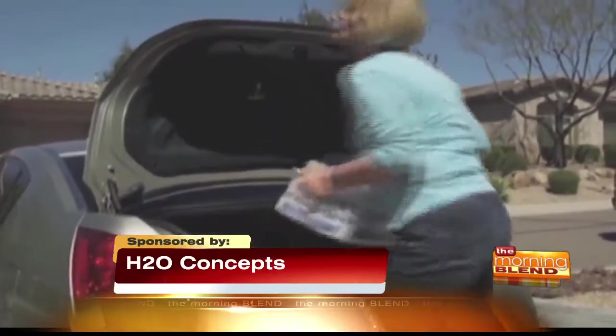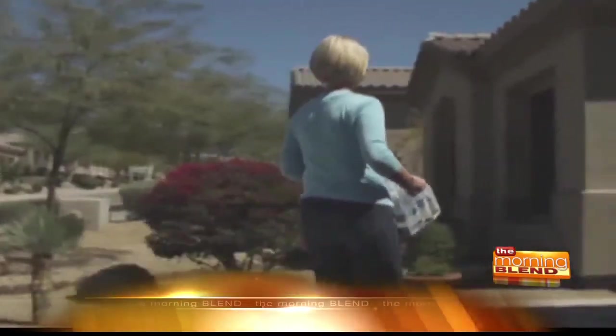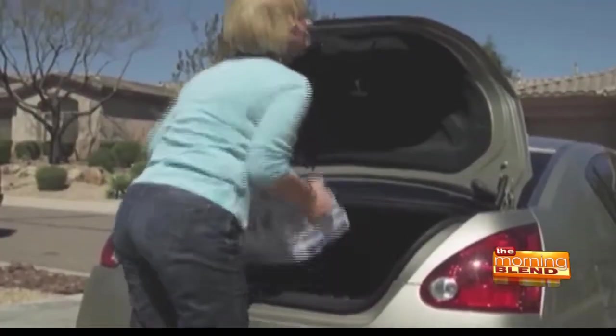Most Arizonans can't stand the taste of their tap water. So what happens? We run to the store and buy case after case of bottled water, load it in our cars and carry it inside. You have to ask yourself, is there a better way?